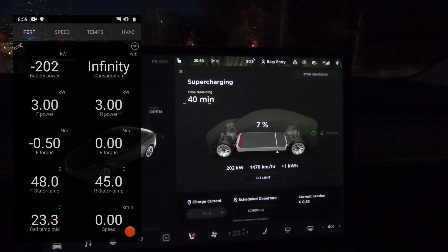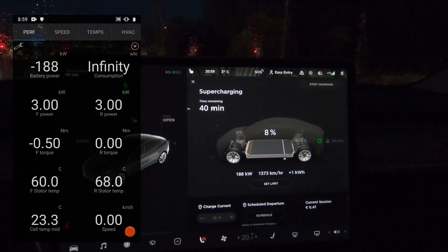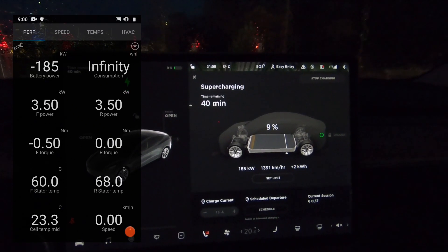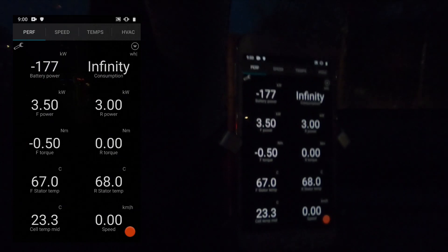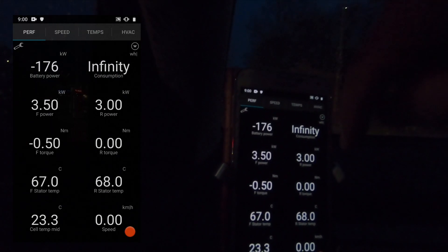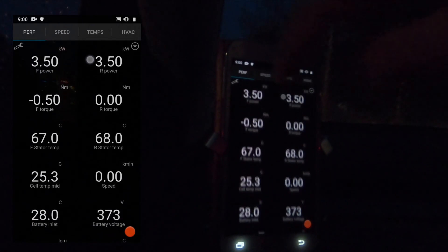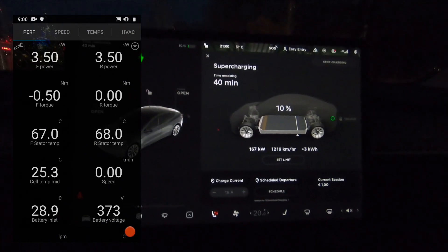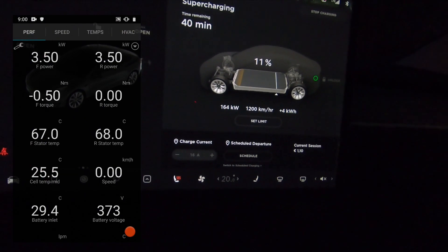You will also see that the front stator and the rear stator — this is a dual motor Model 3 — will take about seven kilowatts together at some point to warm up the stators. You'll also see the temperature of the stators, and that will in turn warm up the battery. This will go on for about five minutes, after which the battery will reach about 50 degrees Celsius, which is probably the optimum temperature for supercharging. Then it will stop and at some point it will even start cooling down. I will play the video in fast-forward and at the end I will have a reflection and share the charging curve.